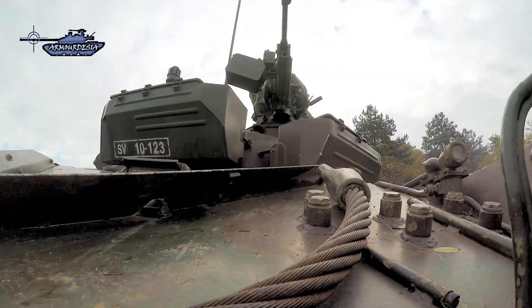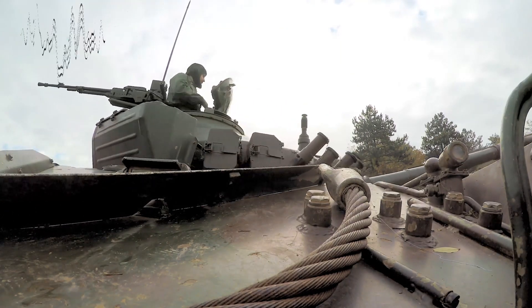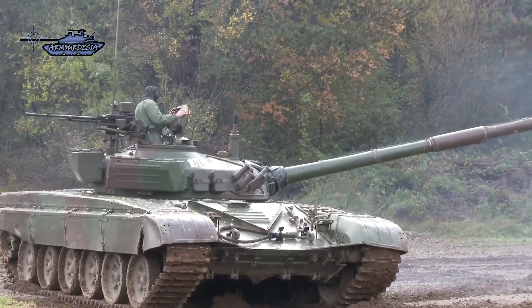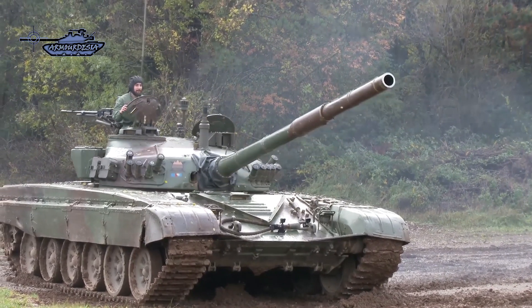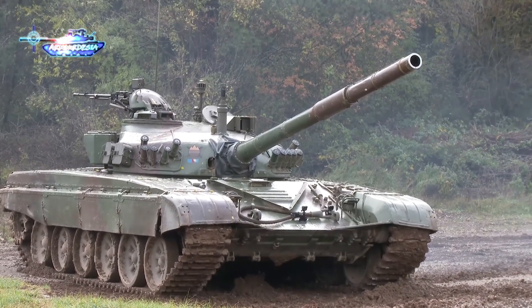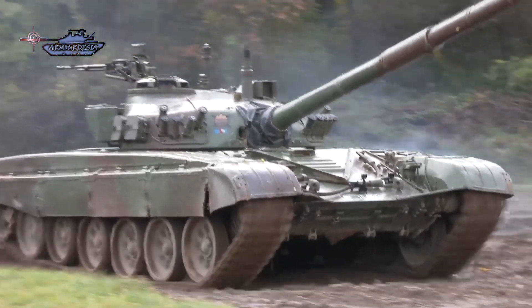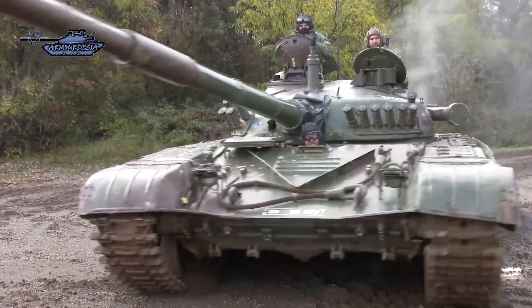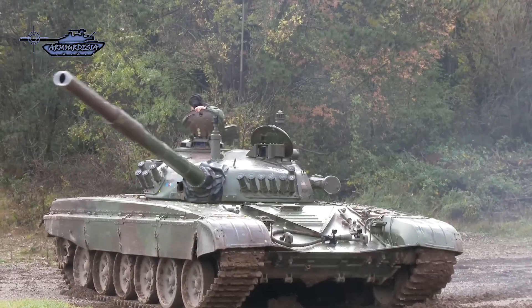A number of improvements over the original tank have been incorporated to meet the requirements of the Yugoslav — now Serbian — army. It resembles the T-72 only in outward appearance. There are minor differences in external features of the turret, with a bank of six electrically operated 81-millimeter smoke grenade dischargers on either side of the turret, absence of an infrared searchlight, and a meteorology sensor positioned on the forward part of the turret roof immediately after the main gun.